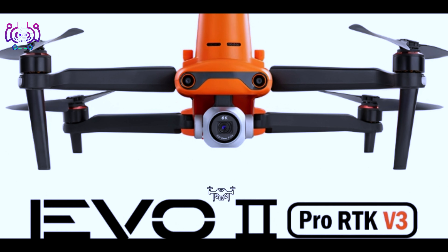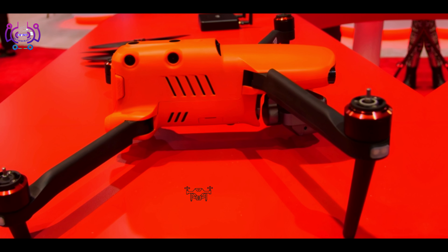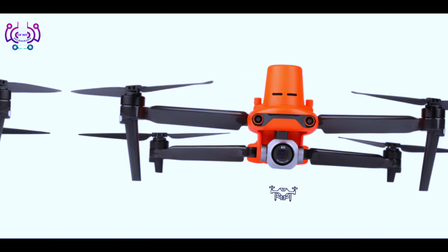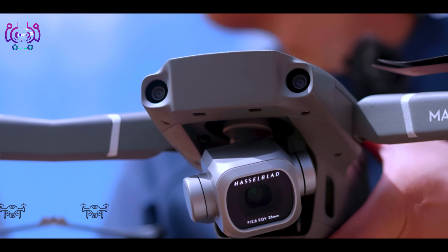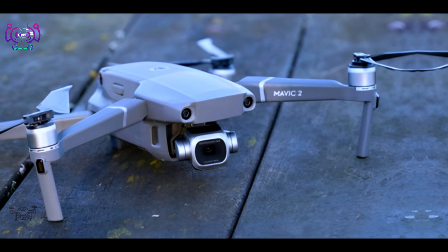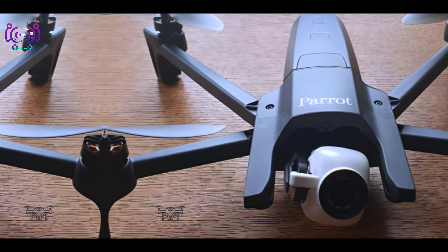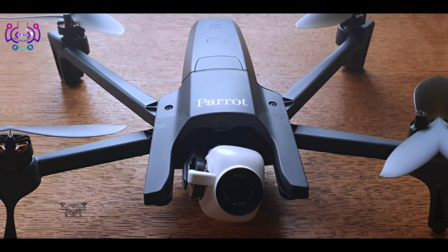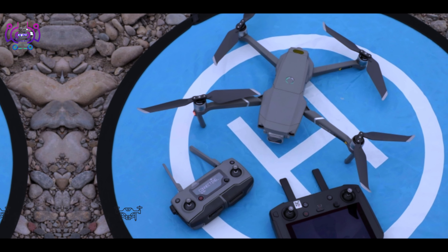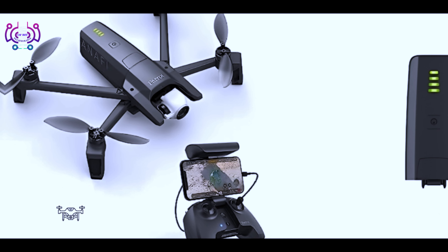Hey there, welcome back to our channel. Today we're discussing 12 more cool drones that you can easily buy online. Number one: DJI Mavic 2 Pro. It features a Hasselblad camera with a one-inch CMOS sensor for stunning aerial photography, and a 3-axis gimbal for smooth and stable footage, offering a maximum flight time of up to 31 minutes.